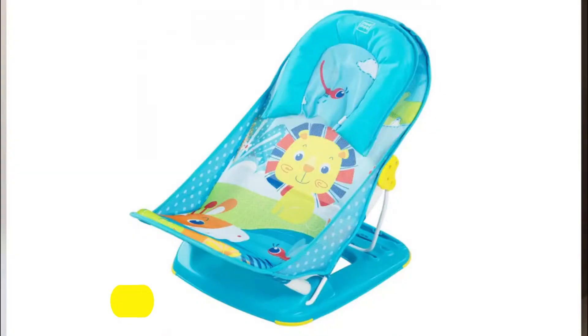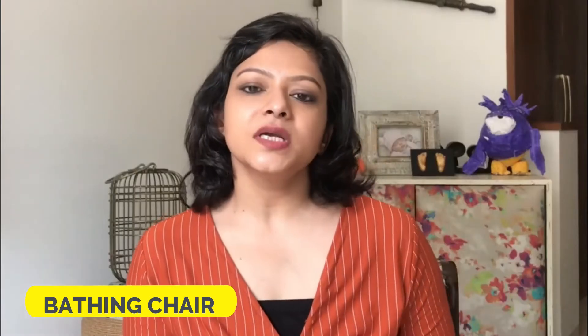Next in line is the bathing chair. With the baby comfortably seated in the bathing chair, you have both your hands free and you can easily bathe the baby without any help. This is something your mother or mother-in-law would not tell you because they love to bathe the little one.